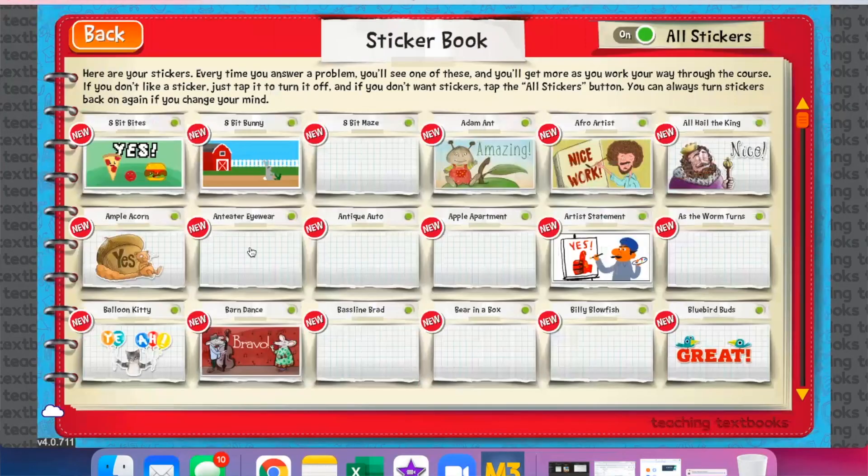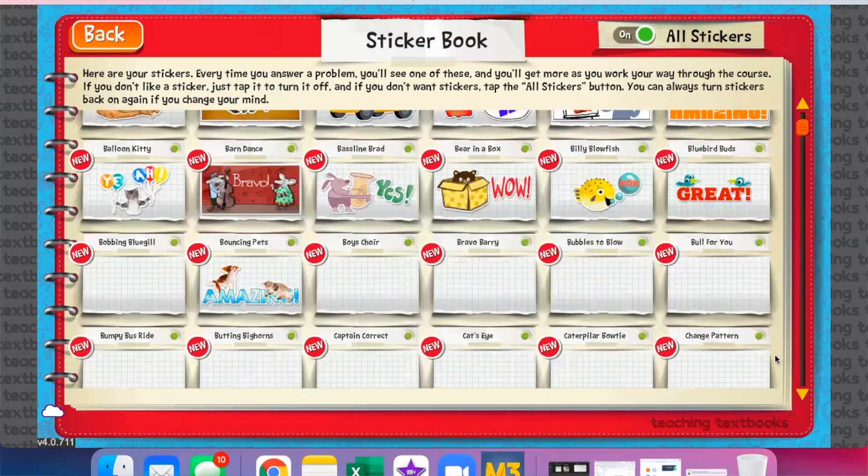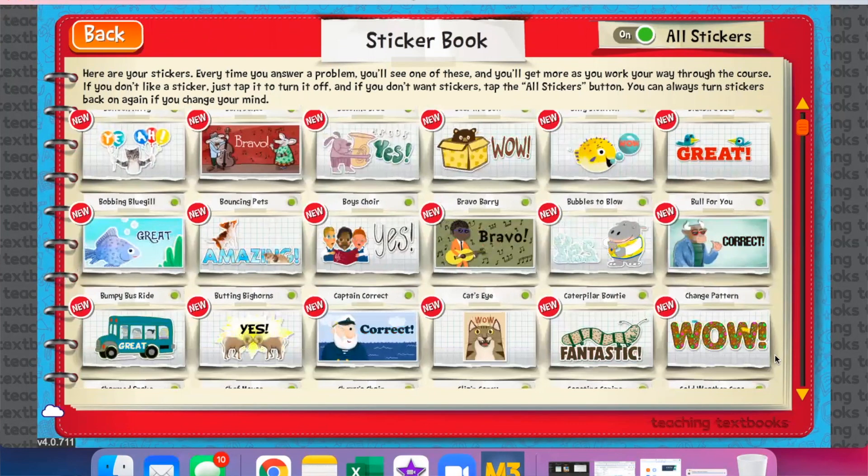There are also new buddies and new wallpapers for the kids to choose from. My youngest son is obsessed with lizards right now and he has chosen a chameleon wallpaper — he loves it. They also have stickers and virtual sticker books; the kids will get stickers and can put them into their virtual sticker book on their portion of the app, which makes it really fun and engaging for them.